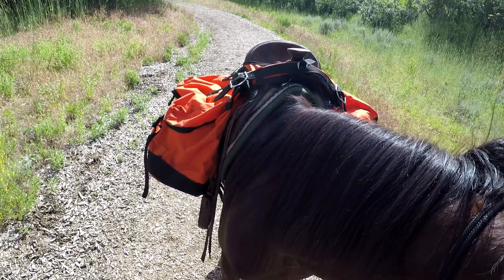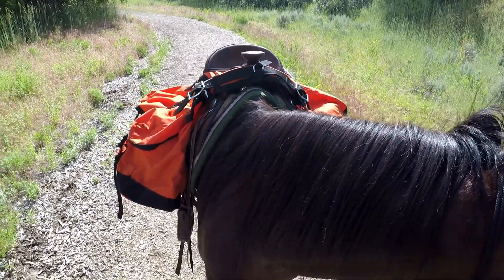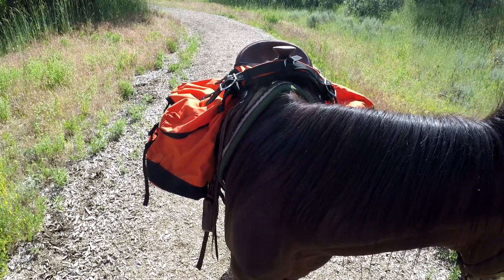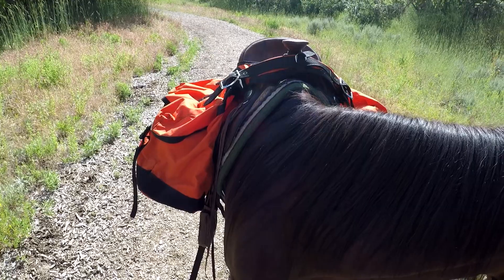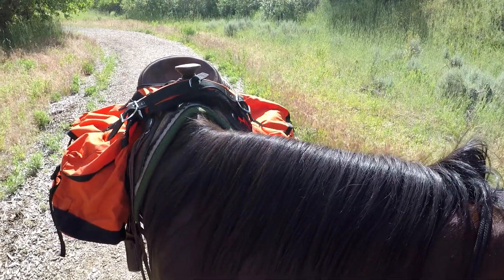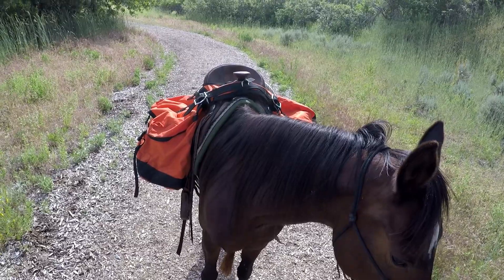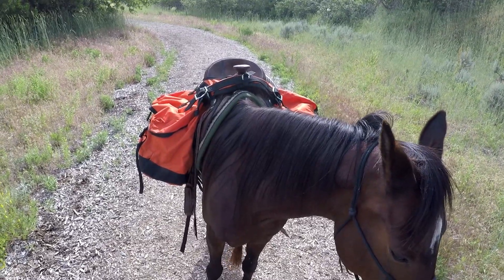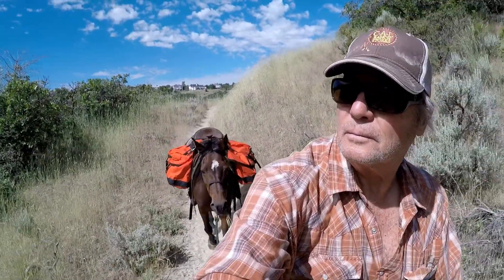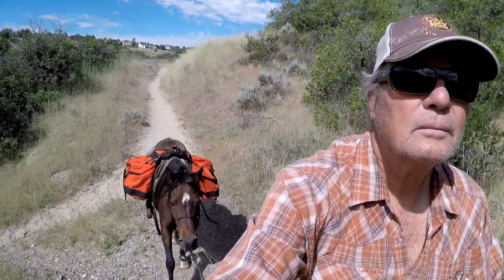I called the company, and the fellow that answered said the owner and designer didn't have a problem with it being like that. It fits a 15-inch seat really well, but a 16-inch seat is not so good. That's one of the things I would have liked to have seen different, to take some of the stress off those sewn parts. But if they have confidence in it, I'm willing to take it out and go with what they said.